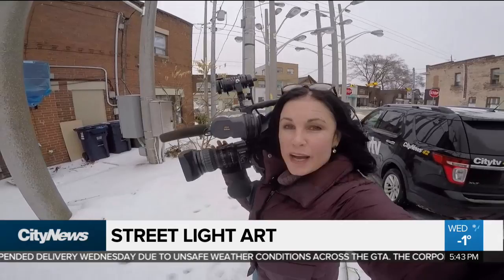And that is the explanation of why there are so many lights on this unassuming intersection in Mount Dennis. In Toronto, Audra Browne, City News.